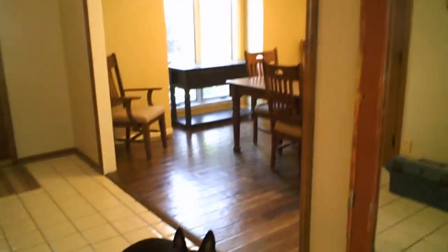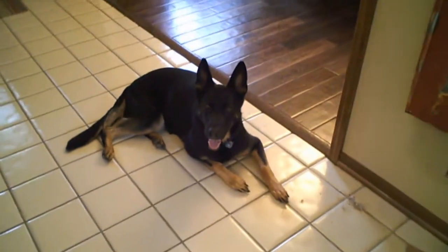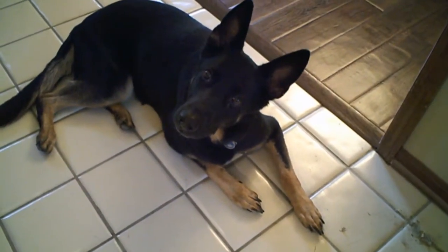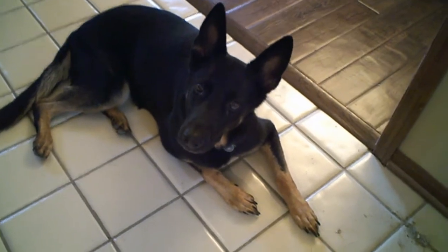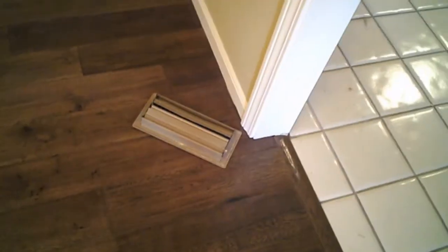We've got some progress. The floors are practically done. This is the dining room — floors are done there. It's not quite finished though. We've still got to put things like covers on the electrical outlets and clean up the air vents and stuff like that.